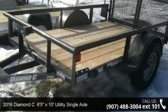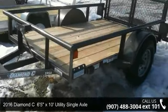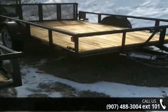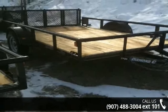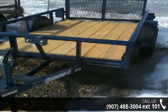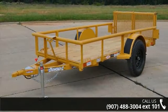Presenting the 2016 Diamond C. If you are looking for a reliable trailer, this may be the one. Quality construction is an important factor when considering a trailer purchase. Call now to ask the dealer about this unit. We are sure to have a quality trailer that fits your needs.